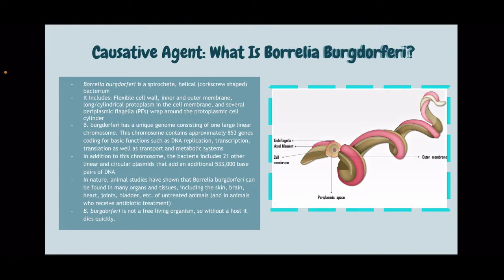In nature, animal studies have shown that Borrelia burgdorferi can be found in many organs and tissues, including the skin, brain, heart, joints, bladder, etc. of untreated animals who have Lyme disease. It is also found in animals who receive antibiotic treatment for Lyme disease. It is important to note that B. burgdorferi is not a free-living organism, so without a host, it dies quickly.